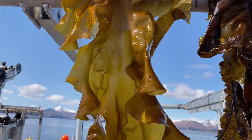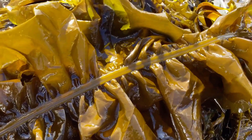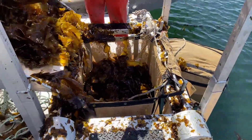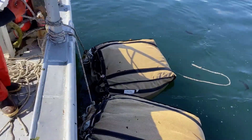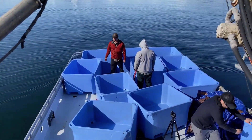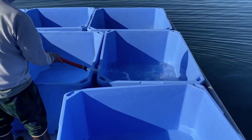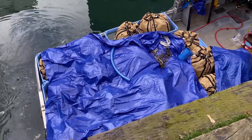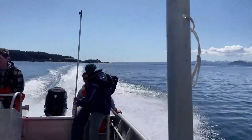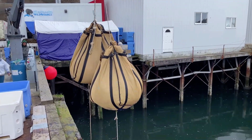Kombu, or sugar kelp, and wakame, or ribbon kelp. After the kelp is harvested off the longline, it's transported back to the processing plants.